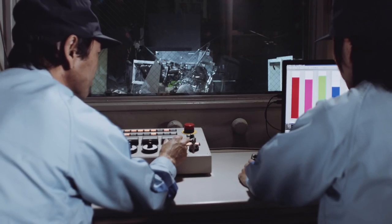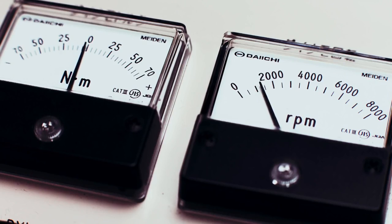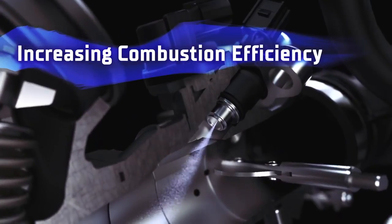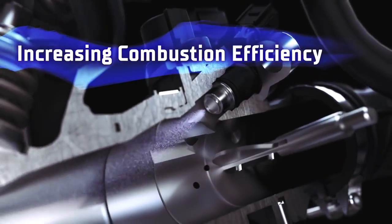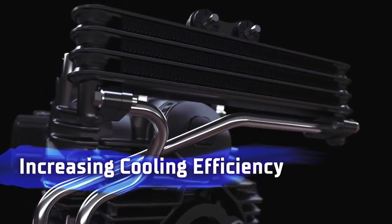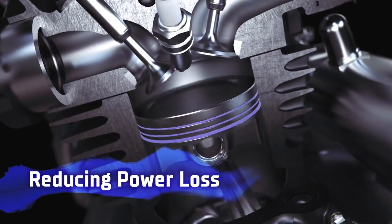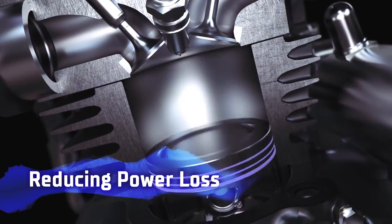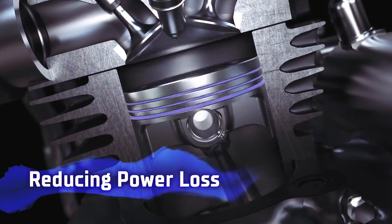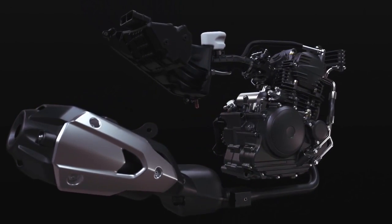The development team then optimized the intake and exhaust systems to create powerful performance. Fuel injection contributes to higher combustion efficiency. The oil cooler with a four-row core efficiently cools the engine, and the smooth sliding low-tension piston rings reduce losses after combustion. The result was a torquey and well-balanced engine.